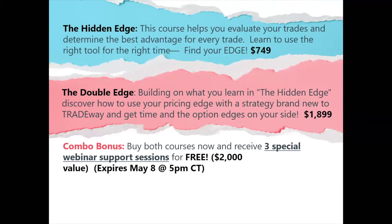We have a combo bonus in place for you tonight. So if you want both of these — you have to have the Hidden Edge in place before you can do the Double Edge because it's kind of a prerequisite; you need to know that information first. If you buy both of these today, we're going to include three special webinar support sessions. This will be a product that down the road, when the demand is there, we're going to have to charge for. So this is not going to be free forever — we're going to include three sessions for free.